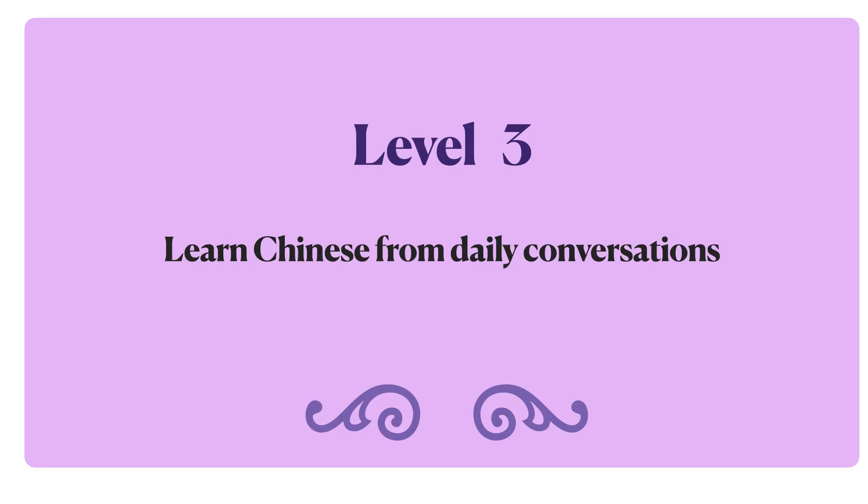Welcome to Me Learn Chinese, level 3. My name is Rose Lee. In this level, I will be teaching you Chinese from daily conversations. In our conversations, you will hear expressions that are frequently used by native speakers. Now let's get started.